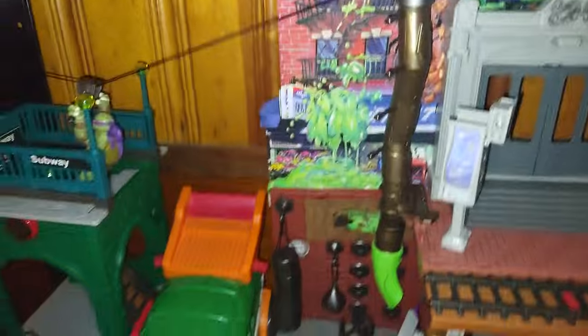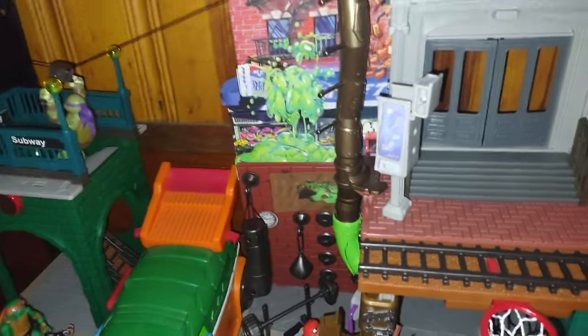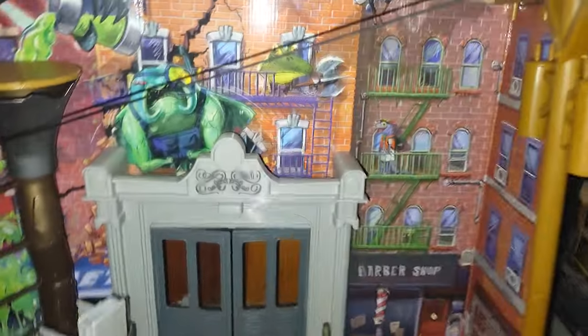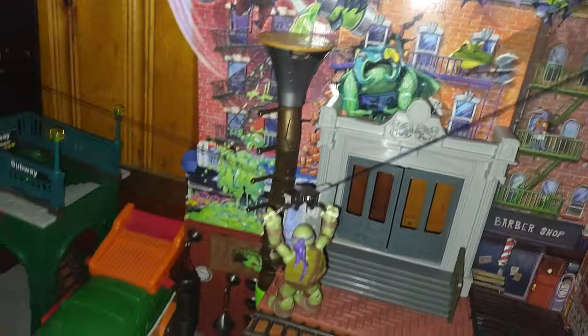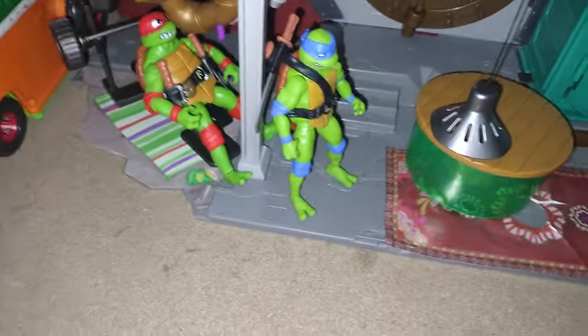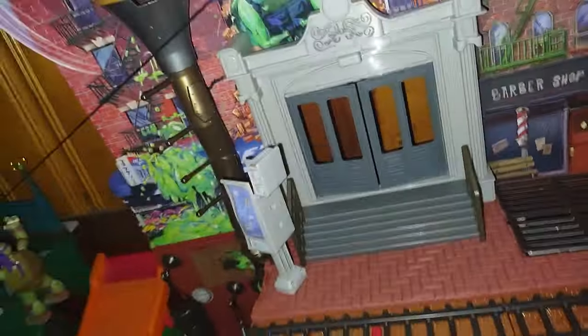Now we're going to head over to the turtle shelf I'm most proud of — this is my 2023 Mutant Mayhem Ninja Turtle shelf. We got some turtles, we don't have Splinter yet, we got the zip line and turtle thing. It's supposed to go all the way across. We got where the turtles hang out, and that's all there is to say for the turtle collection.